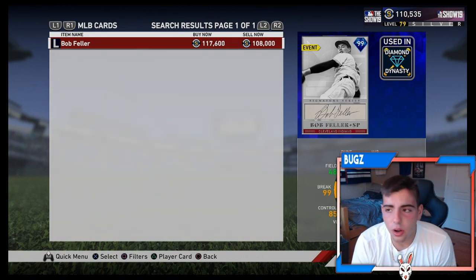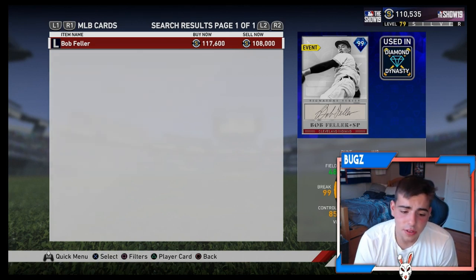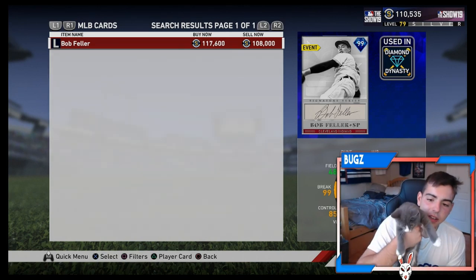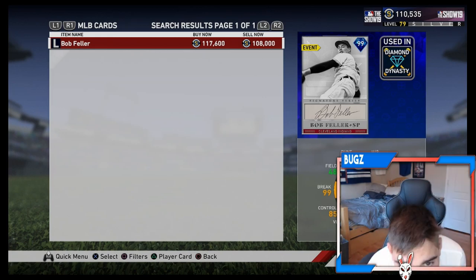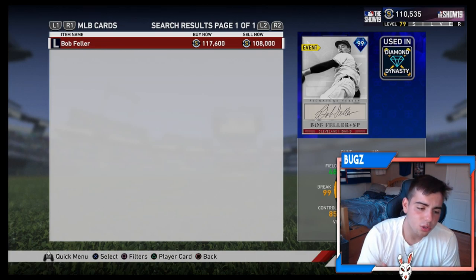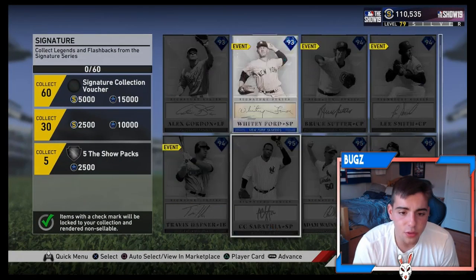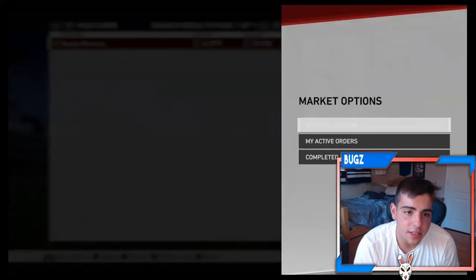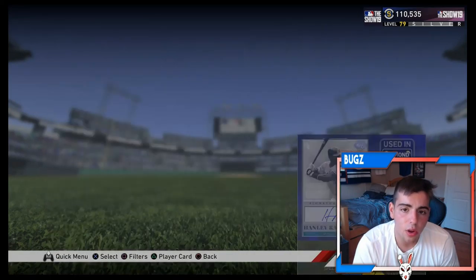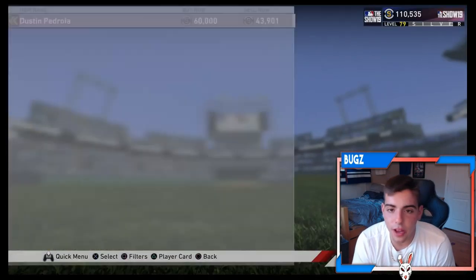If you remember my last video, Bob Feller was at about 108K — he's at 117K now, actually attacking 118K. And since he's at 118K he went up in price. You know who else went up? In my last vid I invested in Hanley Ramirez at about 50-something K — he is at 63K now. Pete Alonso is at 28K. So if you listened to me and invested in all these cards, you made stubs.